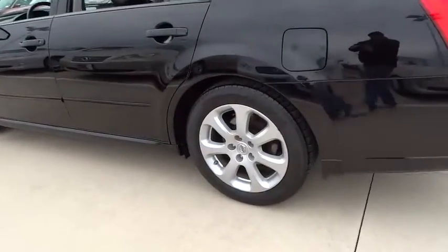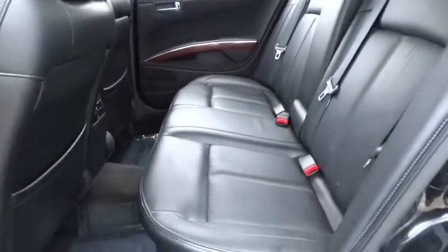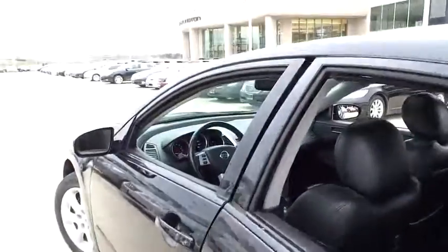Adjustable steering wheel, auto-dimming rear-view mirror, PPO, cruise control, keyless start, four-wheel disc brakes, aluminum wheels, FWD, AM-FM stereo radio, premium sound system, climate control, rear defrost.